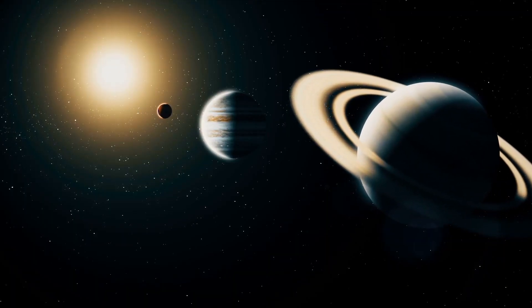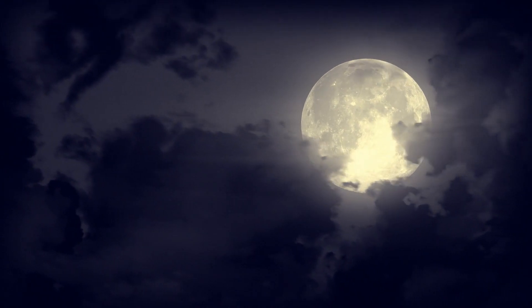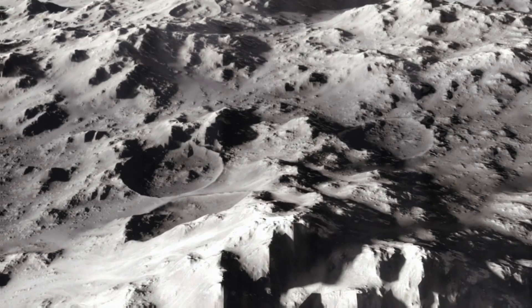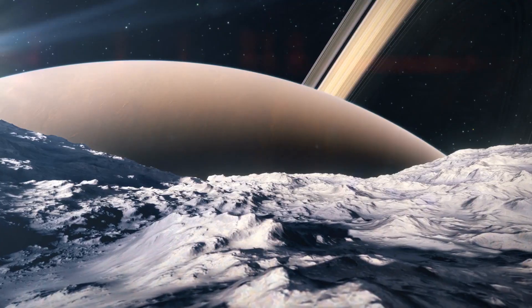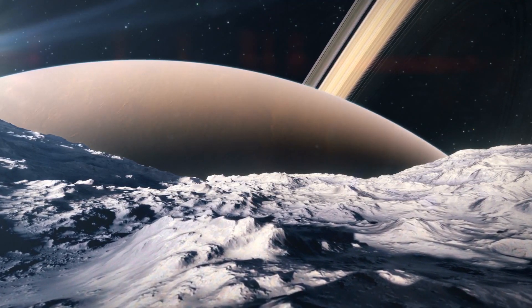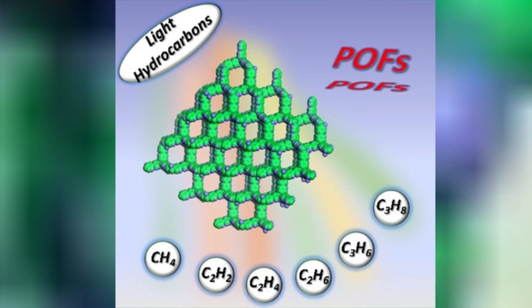Its surface, which reflects essentially all of the light that strikes it — compared with about 7% for Earth's moon — is basically smooth but includes cratered and grooved plains. The surface is almost pure water ice, with trace amounts of carbon dioxide, ammonia, and light hydrocarbons.